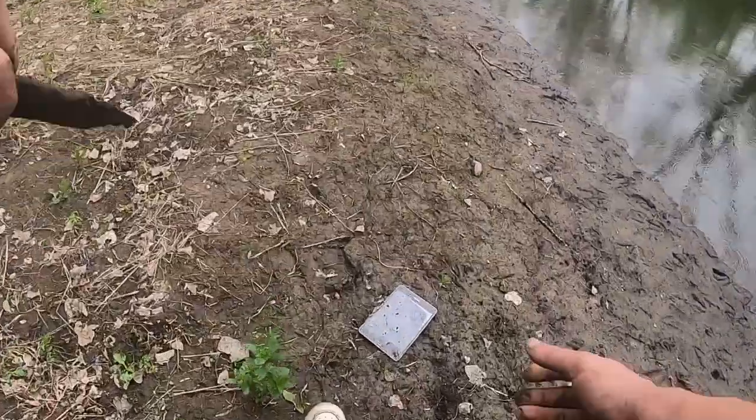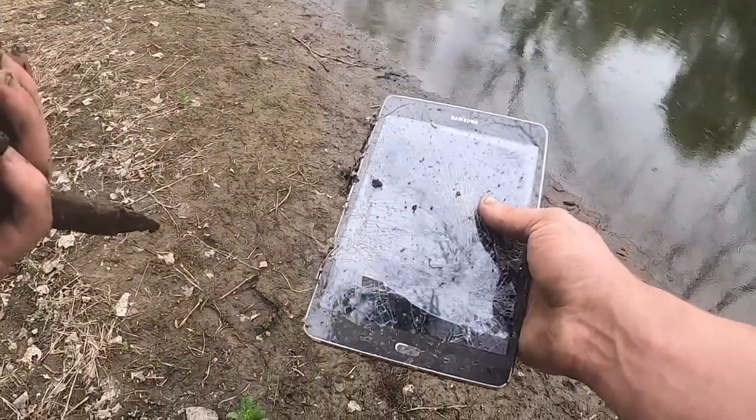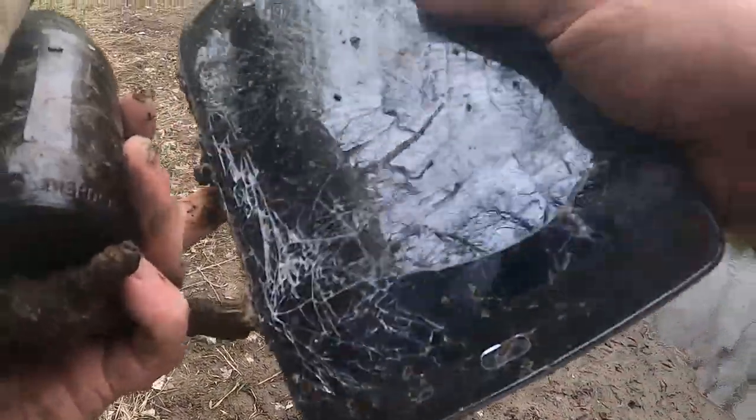Oh no way — we just found a Samsung tablet! What?! I just found a Samsung tablet! That's crazy.